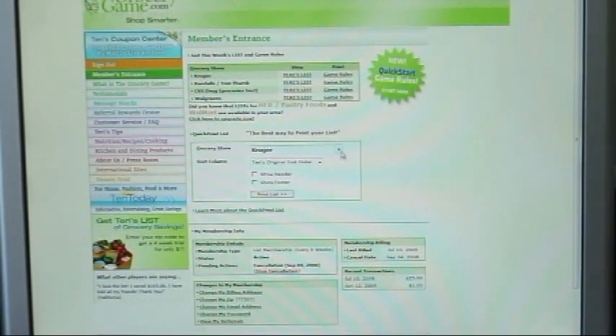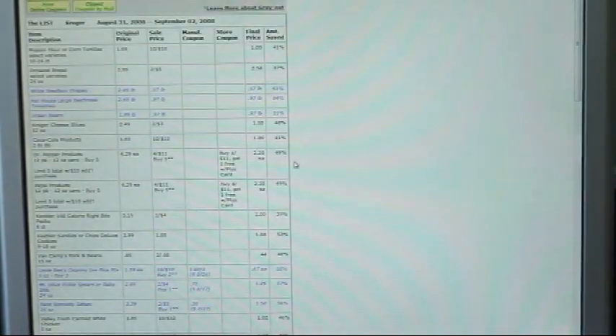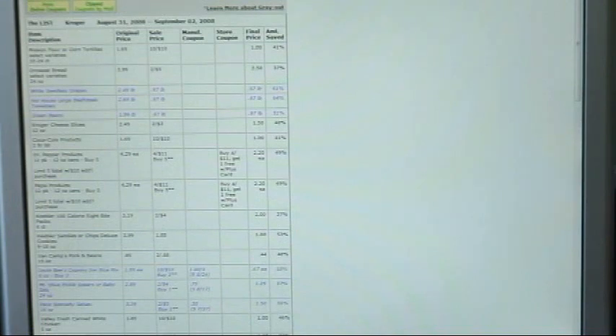When I play the grocery game, the first thing I do is a quick print of my list so that I can sit down with it and read through it to see what I want to buy. Always keeping in mind that the blue items are items that are really good deals. Anything printed in green is free. Anything in black is on sale and an okay deal, but you should only buy it if you really need it.